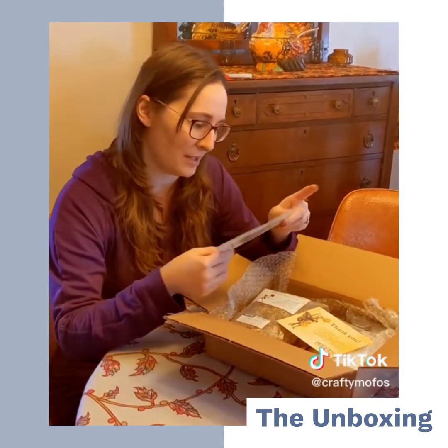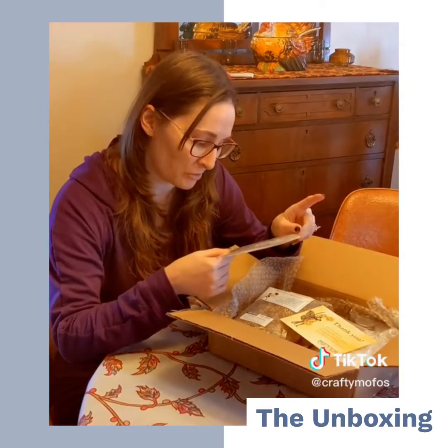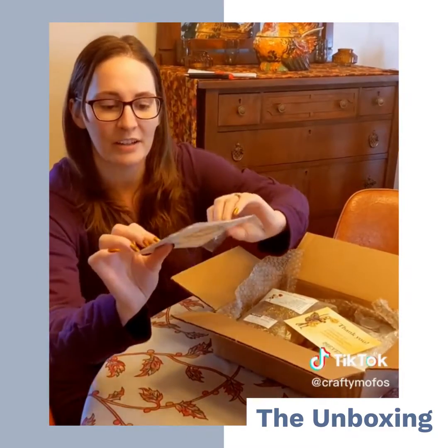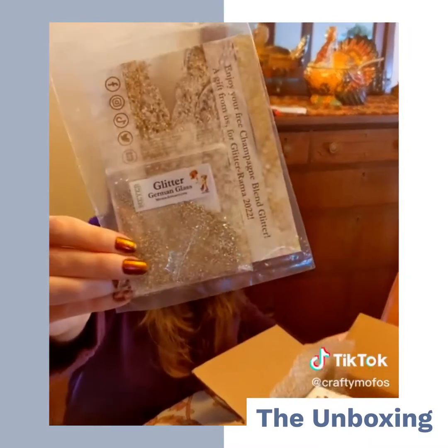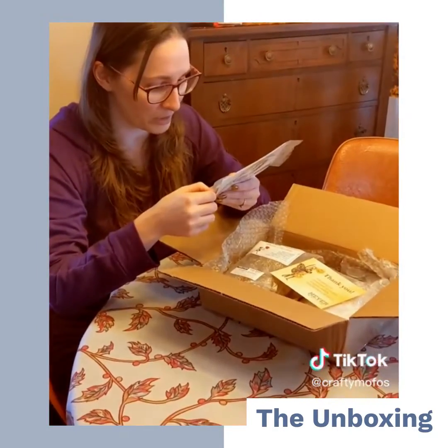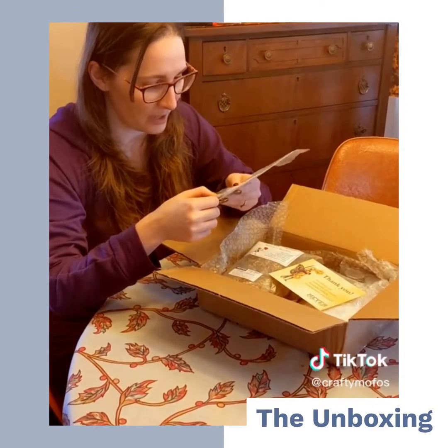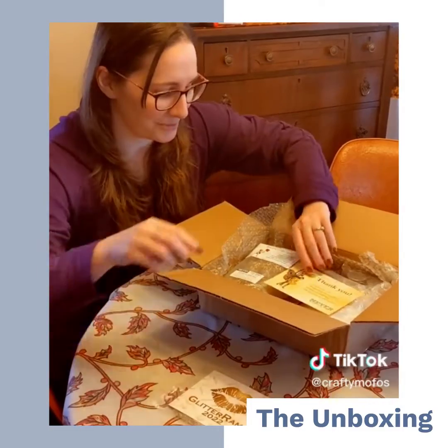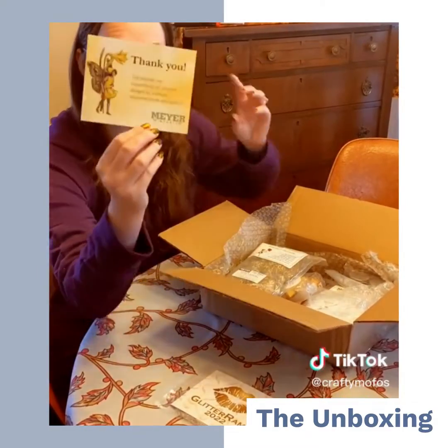So first she got me some — this is the German glass glitter. This is the silver-plated one, I think. So that's cool. And a little thank you card — so cute!